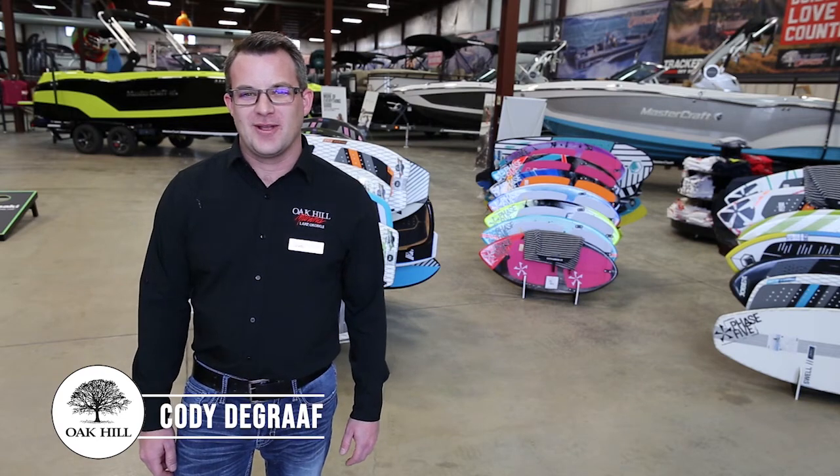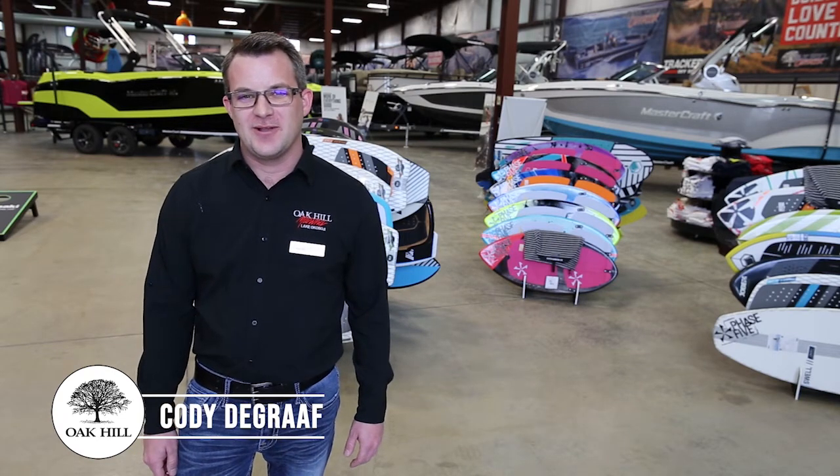Hey everybody, Cody DeGraff with O'Kill Marina, O'Kill Outdoor. I just wanted to give you an update today on our current 2021 Mastercraft inventory.